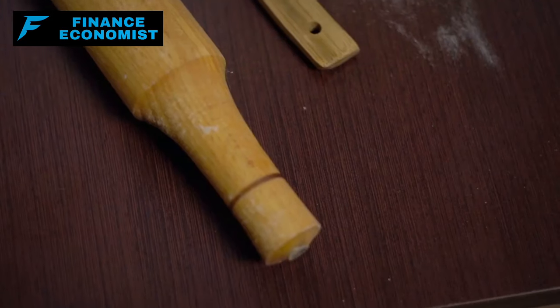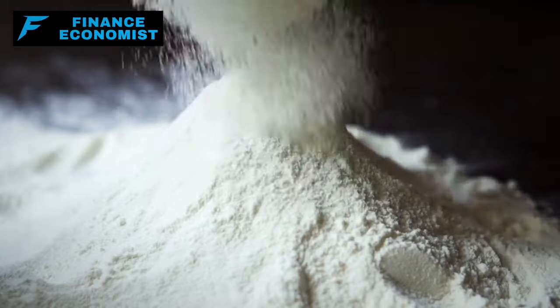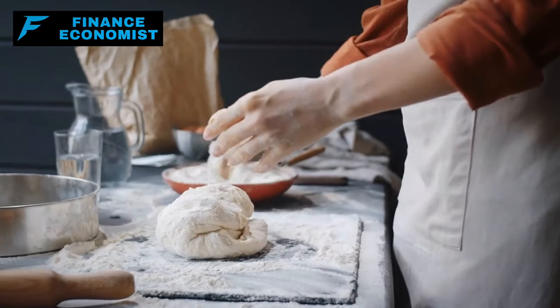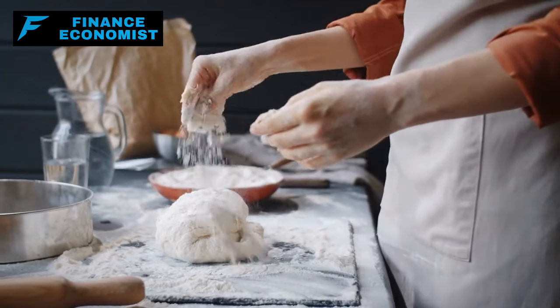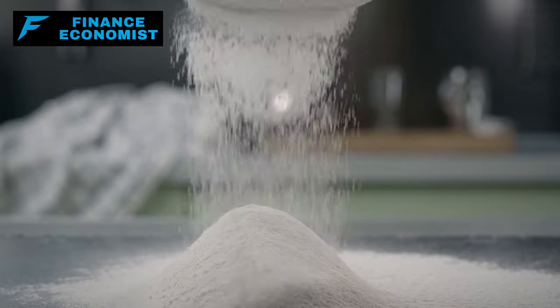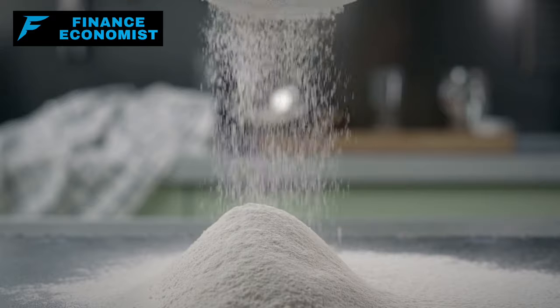Number 7: Hardtack, with its humble ingredients of flour, water, and salt, might sound too basic. However, its simplicity is its strength. Renowned for its durability, hardtack was a staple for sailors and soldiers in the past due to its long shelf life. While it might not be everyone's first choice for a snack, its longevity and cost-effectiveness make it an excellent backup for emergency food storage.